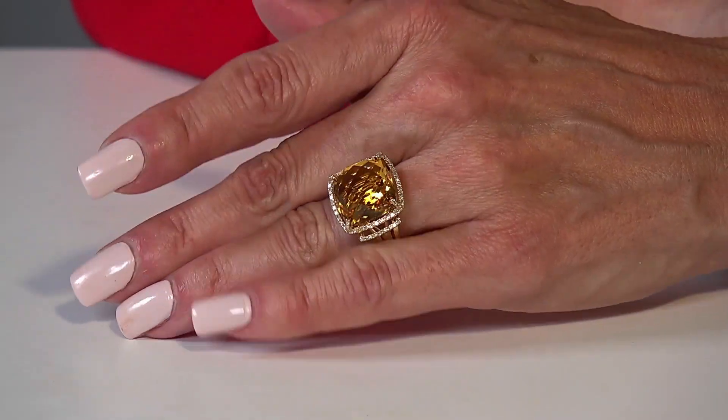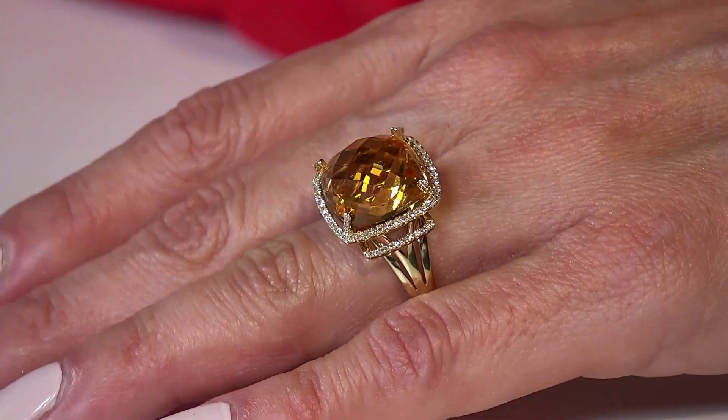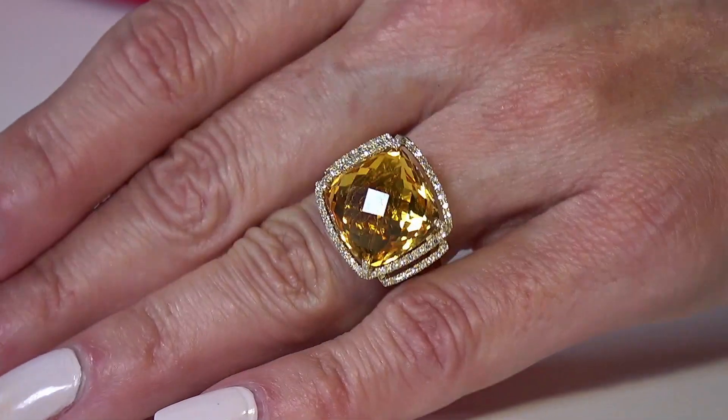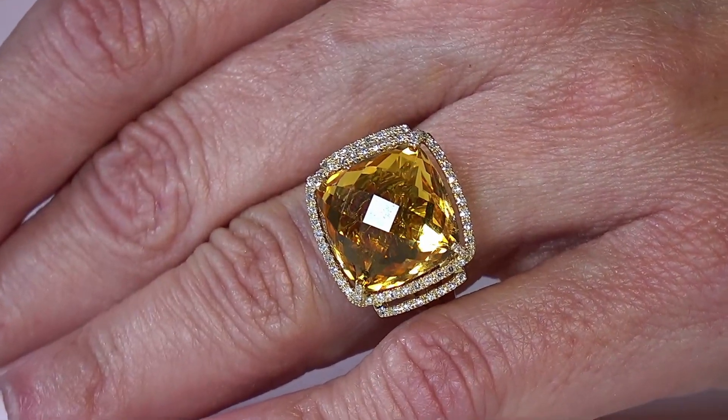Now let's take a look at a few more rings. First, sunny citrine — I love this piece because it goes with everything. If you're looking for something big and bold that you can wear day in and day out and gets a lot of attention, this is a great solution. It looks like sunshine on your finger. Look at the kaleidoscope of color coming out of that beautiful gemstone — checkerboard cutting on the top, laser faceting underneath, and diamonds galore all the way around. If you love it, you can own it by simply clicking the link.